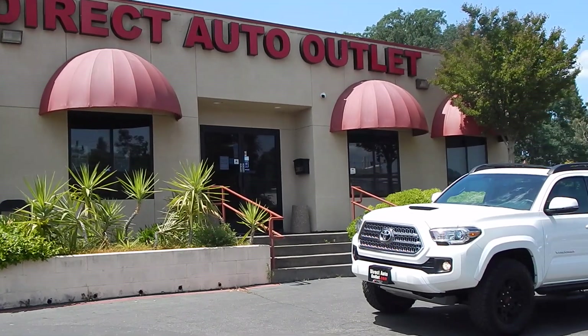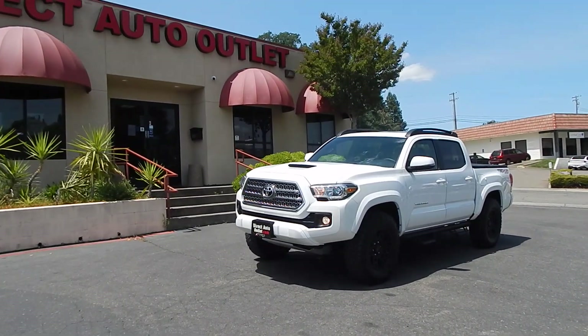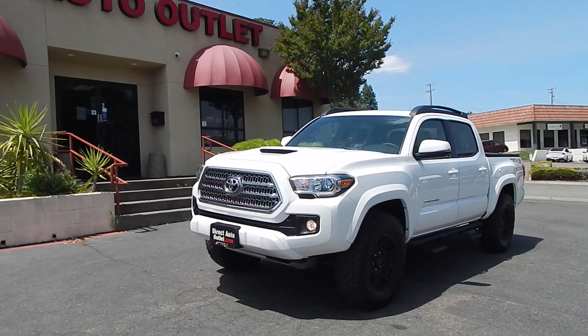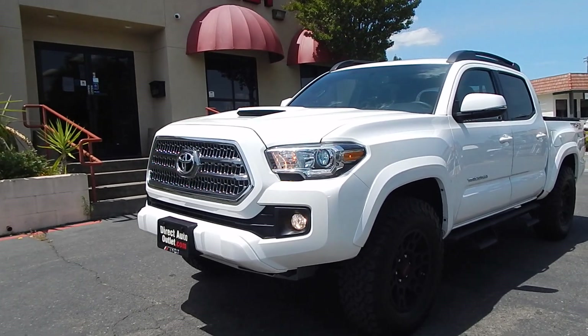Good afternoon folks, Ari here from Direct Auto Outlet in Fair Oaks, California. I've got a rare treat for you today. This is actually one of my own personal vehicles. If you've watched any of my previous videos, I did mention I will be placing several of my personal vehicles up for sale that are in my collection. We are downsizing our storage space because it is costing us a small fortune.